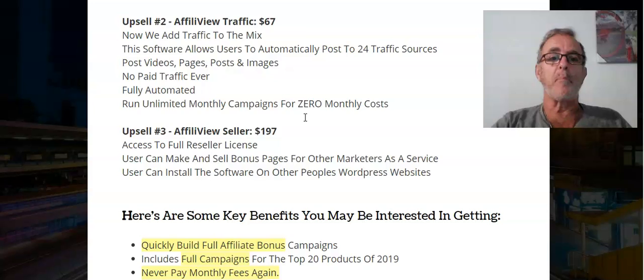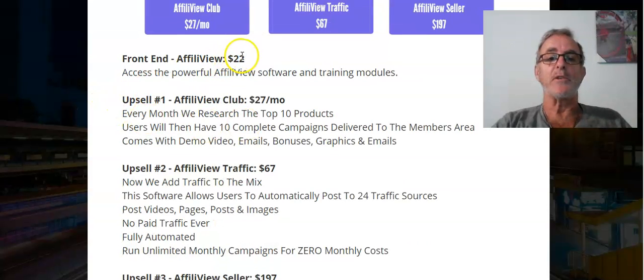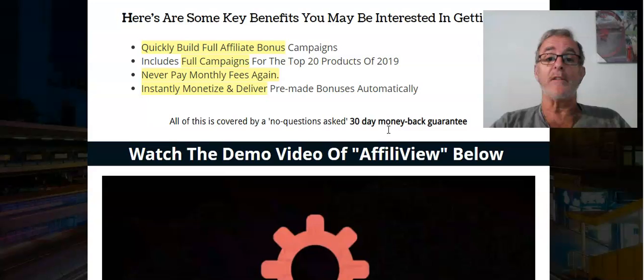One upsell - basic - $22 one-off fee, then $27 a month. That sounds a lot but every month they research the top 10 products and users have 10 complete campaigns delivered to their members area - demo videos, email swipes, bonuses, graphics, and email for $27 a month. For $2.70 per product you get everything: a completed page and video like this ready to sell.